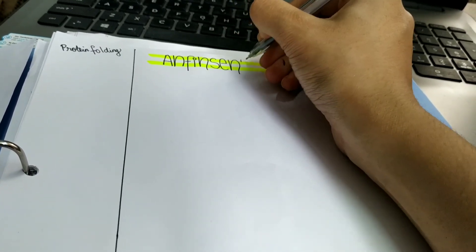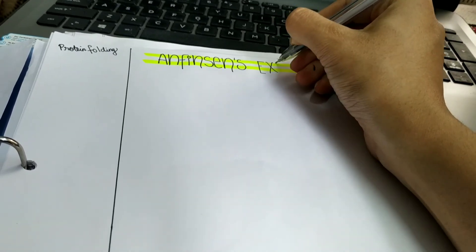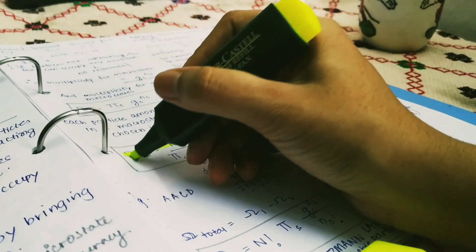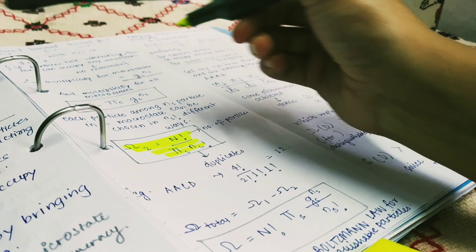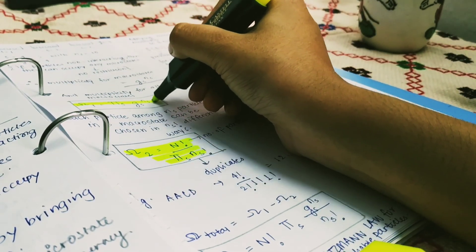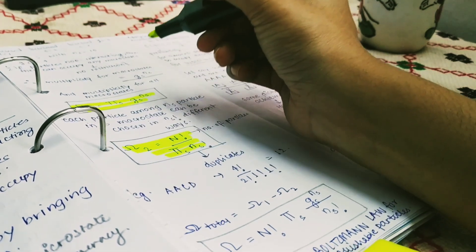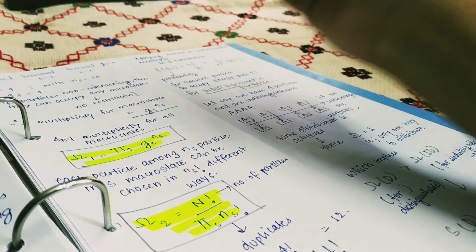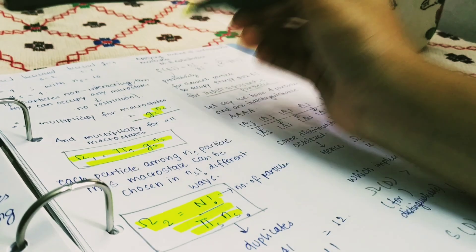Then I write the title or heading of the topic in bold letters. My notes include quite a few equations and values that I need to remember, so I find it easier to highlight them using a fluorescent highlighter — this becomes really useful the night before examinations. And sometimes I even write all the equations on a single sheet so I don't have to go through the entire notes while studying.